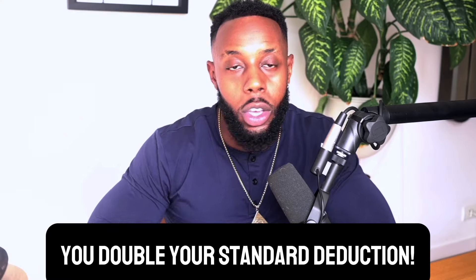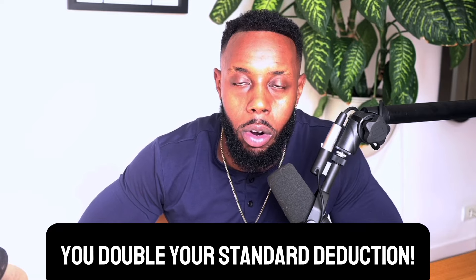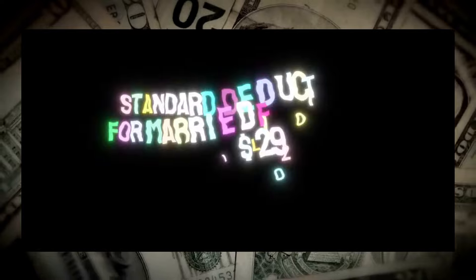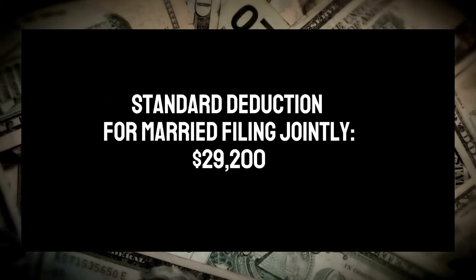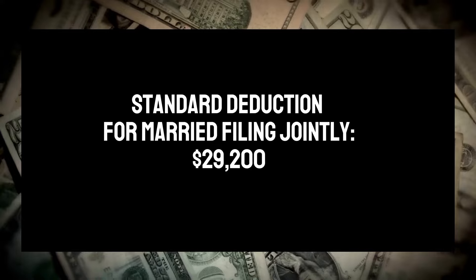Another reason is you get to double your standard deduction. The standard deduction for single filers or married filing separate is $14,600. But when you file married filing joint, it is $29,200 — it doubles. When you file married filing joint, you actually get access to more tax credits than you would if you filed married filing separate.